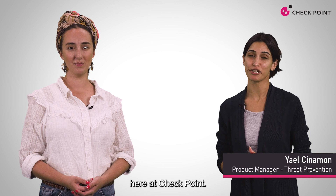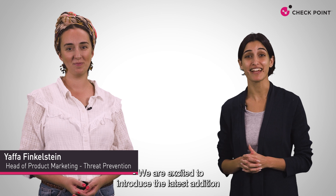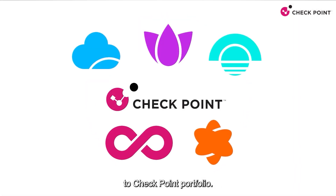Hi there. I'm Yael Sineman from the Horizon product management team here at Check Point. And I'm Yafa Finkelstein from Check Point's product marketing team. We're excited to introduce the latest addition to Check Point's portfolio.